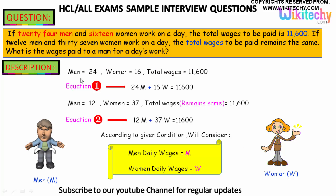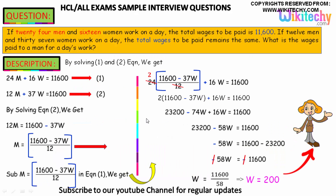You can see men = 24 and women = 16, and the total wages = 11,600. So equation 1: 24m + 16w = 11,600. Now for 12 men and 37 women, the total wages remain the same 11,600. So equation 2: 12m + 37w = 11,600. Here m represents men's wages and w represents women's wages. So we have two equations.